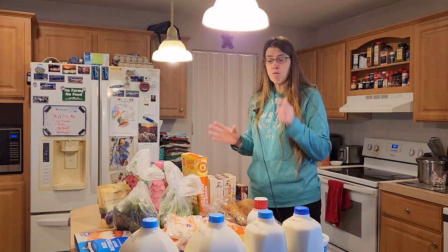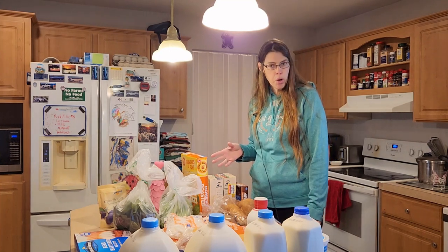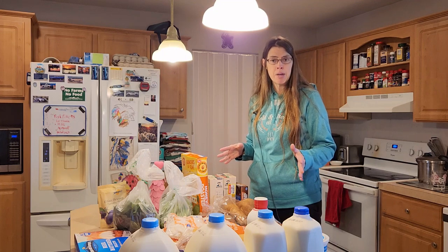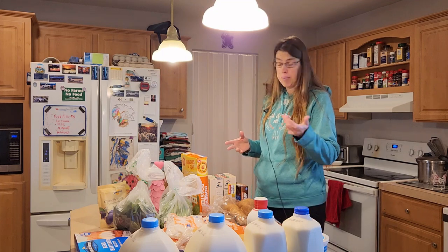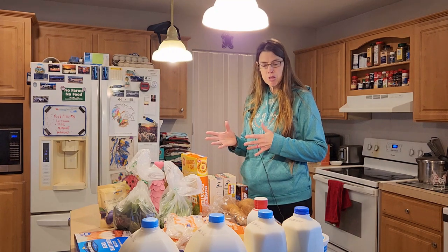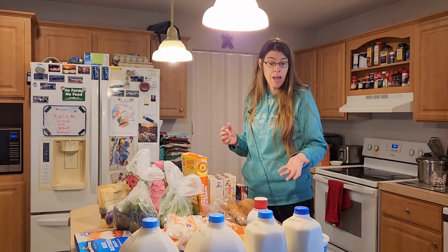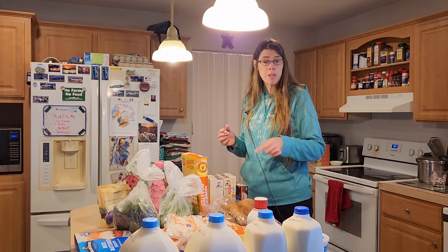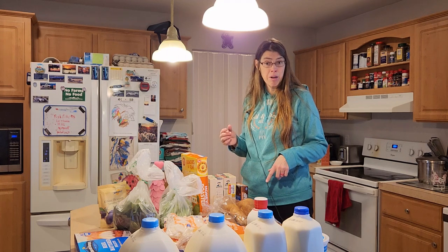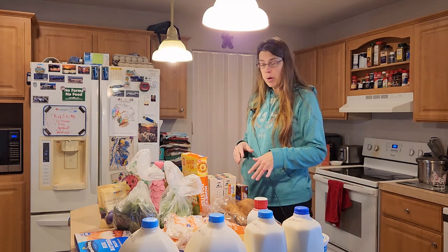Now that was my shopping order for Kroger. With everything I got here, I spent $61 — it wasn't too bad, that was decent. I'm watching the prices because some things have gone up and some things have actually gone down. My milk has gone down — I was paying $3.89 for a gallon and I'm now paying $3.59. So that's great — we'll see what happens.